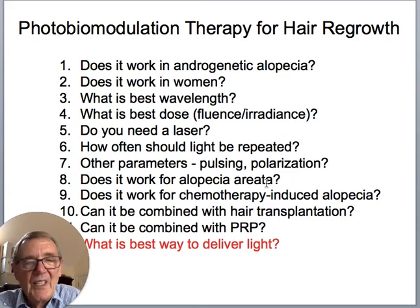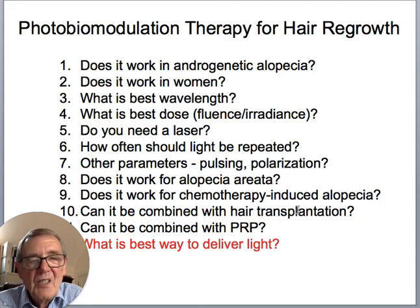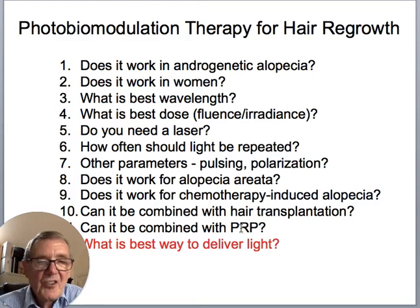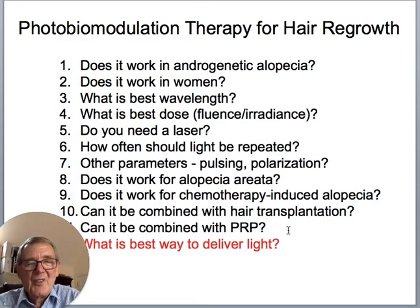Does it work for alopecia areata? All the evidence suggests it does because PBM is highly anti-inflammatory, and alopecia areata is an autoimmune disease — you can reduce the inflammation in the hair follicles that is killing the cells. Does it work for chemotherapy-induced alopecia? I think it should work very well if you start photobiomodulation before the chemotherapy, to upregulate anti-apoptotic and cytoprotective factors. Can it be combined with hair transplantation and platelet-rich plasma (PRP)? I'll say a little bit about both of those.